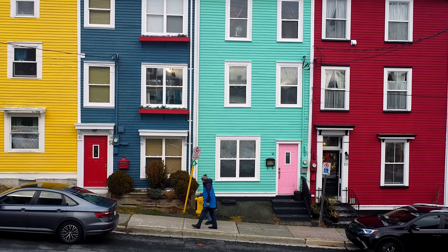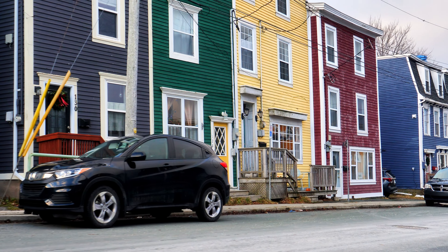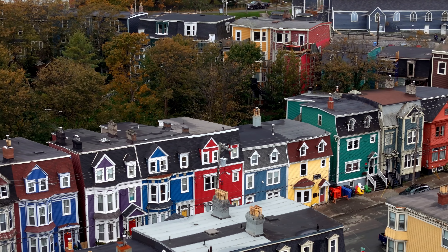Are you familiar with Jellybean Row in downtown St. John's? I get asked from time to time why the houses in the old part of St. John's are so colorful. Like, what is the origin of Jellybean Row?